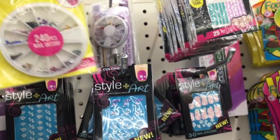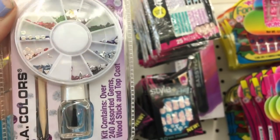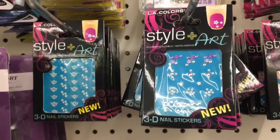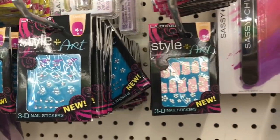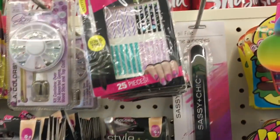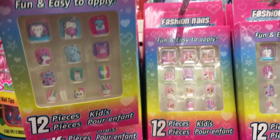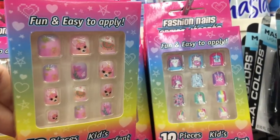I took a trip down the makeup section and I found so many new nail art items. Look at all of these little jewels and gems that you can put on your nails, and then they even had little stickers — like pearls with some gems, and this one is just flowers. Then these are like nail strips — nail stickers. They also had some new little girl nails and I could not get over how cute they were. These ones right here are my favorite — look at that llama! So adorable.